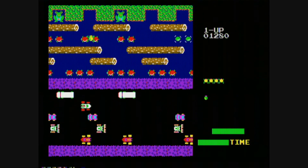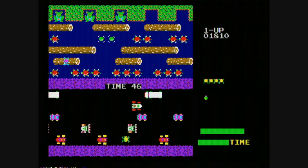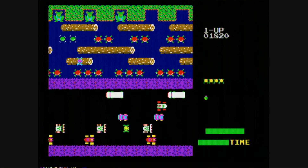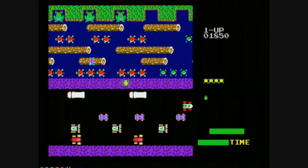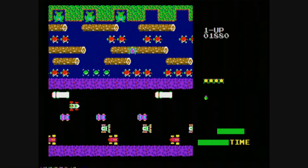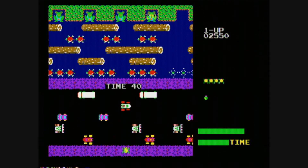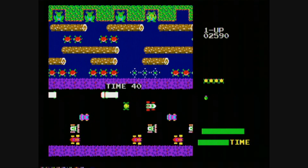A really late release in the Genesis's — Mega Drive's — lifespan. That's after Vector Man but before Pierce Solar, so there's really no doubt that the Genesis can capably handle Frogger, which it does with ease, in this relatively true-to-the-arcade release from Konami, Hasbro, and Majesco.